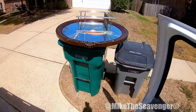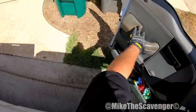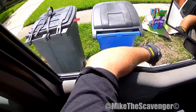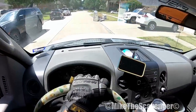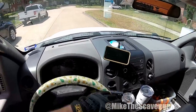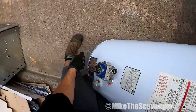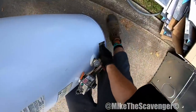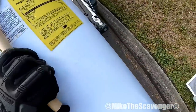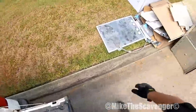Somebody left us a little present — you gotta accept the gift when they give it to you. What the heck is that? I don't know what that is. Where are you, who are you? Alright, we got a big one — let's get it, let's get this big boy. I hear water in it — oh yeah, she's full of water.